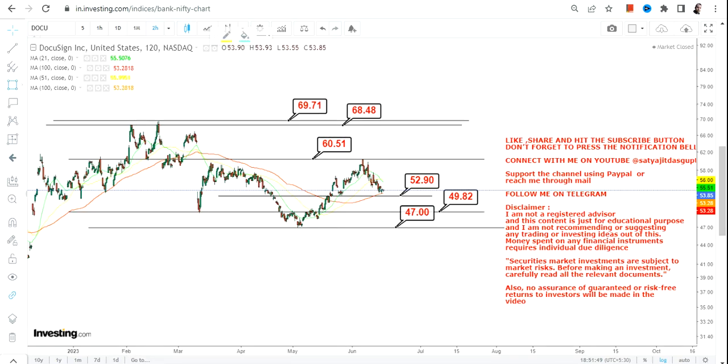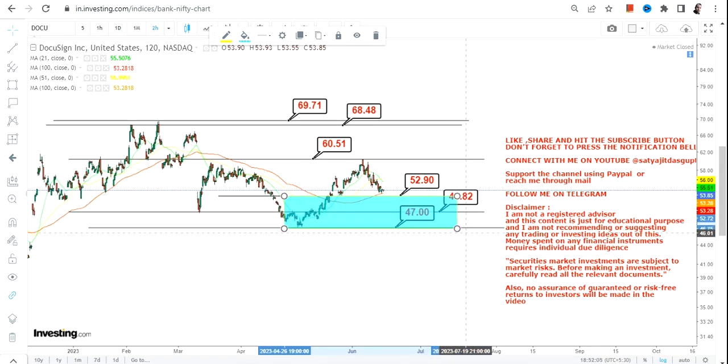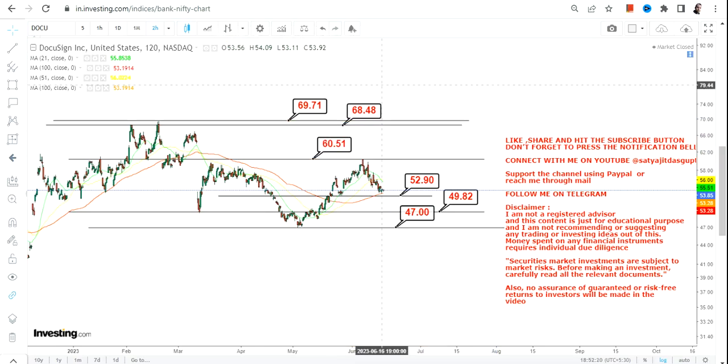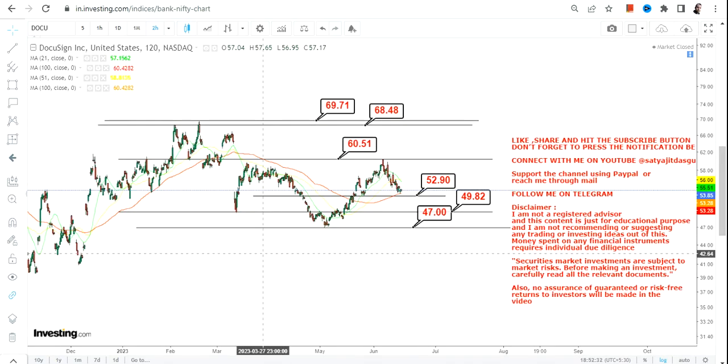It may sound a bit confusing, but right now the active range is between 47 and 60. If the stock falls below 52.9 or 52 dollars, then the active range becomes 47 to 52. If the stock sustains above 52, it may move up to 60 or 60.5, after which it may move towards 68 or 69 dollars. The upside beyond the entire range starts above 70, and the downside begins if the stock closes below 47.